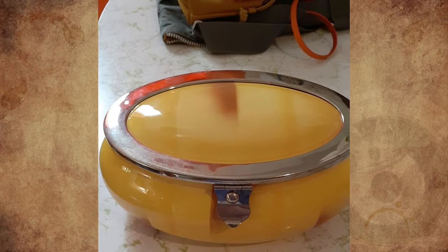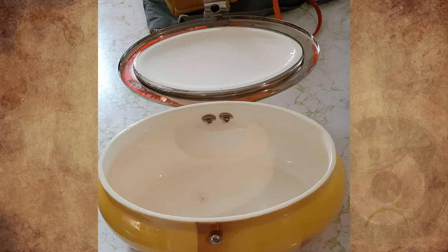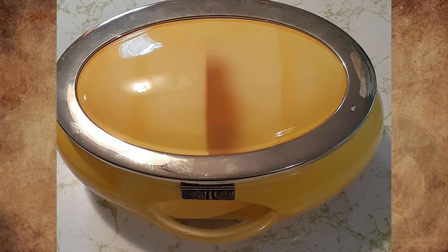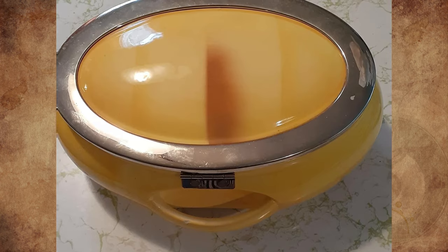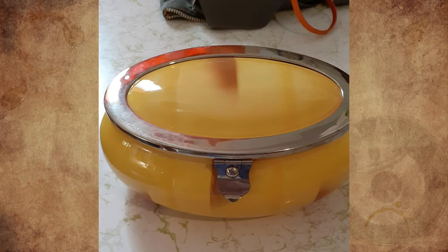I found this in the kitchen section in a thrift store, but I thought it looked more like a jewelry box type of thing. It's ceramic and metal, about 10 inches wide, 4 inches high, and 6 inches front to back. There is a handle at the back. It's fairly lightweight, and from the mark on the underside, possibly mid-century. I don't know what the handle on the backside is for, and it would hold about 6 cups of liquid. Any ideas?